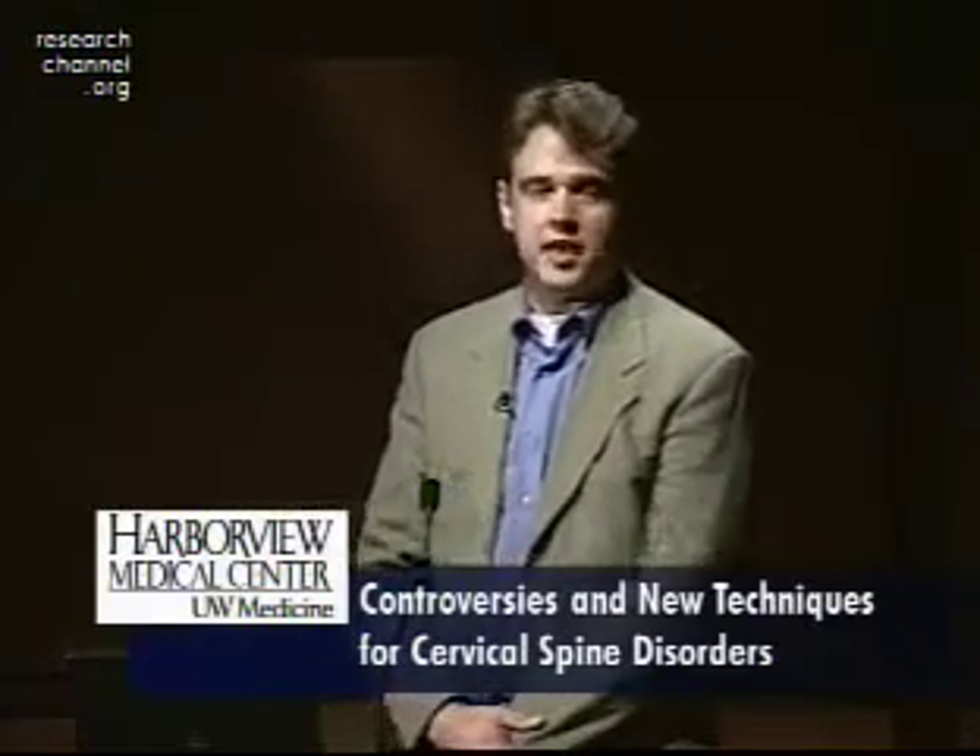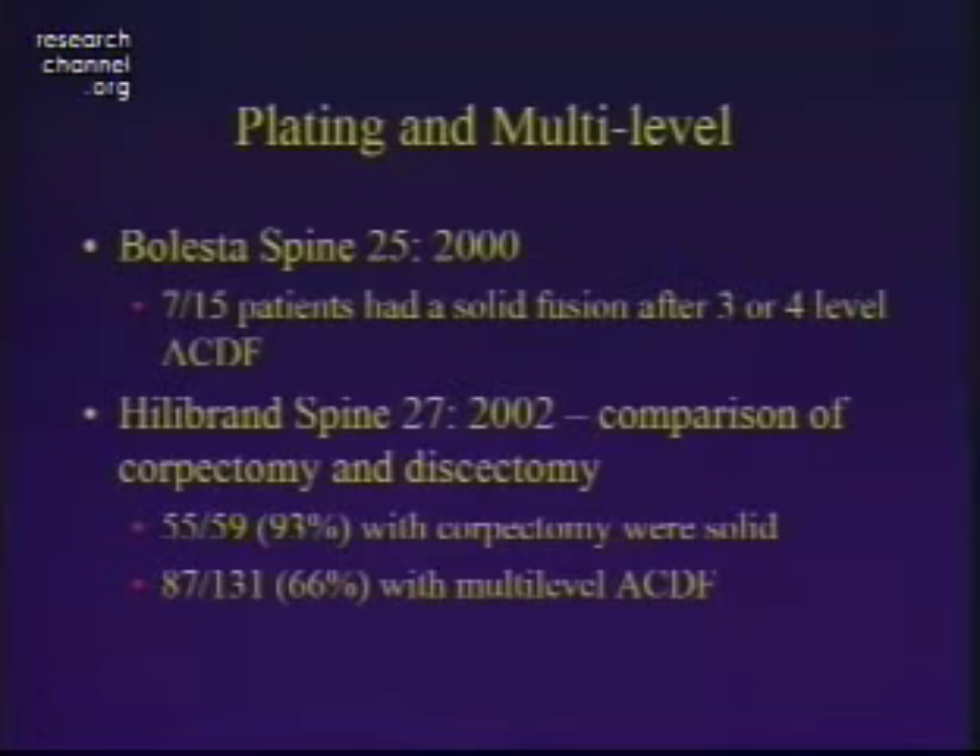Not everybody could achieve those results, and there were many who found that only about half of multi-level fusion patients were actually fusing. Dr. Bowman's group looked at multi-level ACDs versus corpectomy for lengthy decompressions and found that multi-level ACDs were fusing at only a 60 to 70% success rate, compared to corpectomies with just two fusion sites, which were still fusing at over an 80 to 90% success rate.